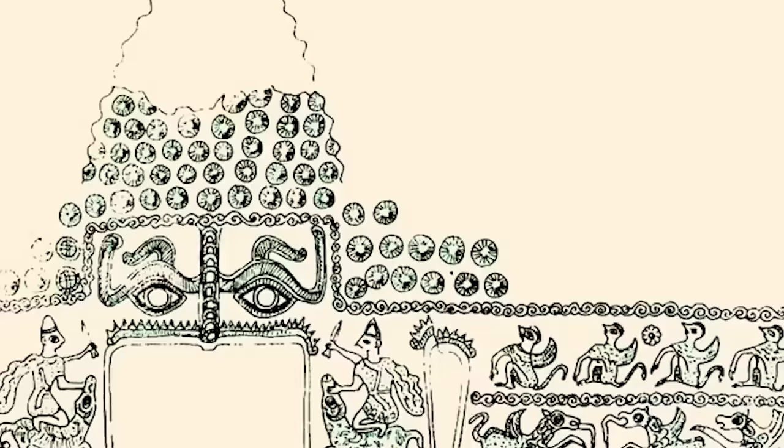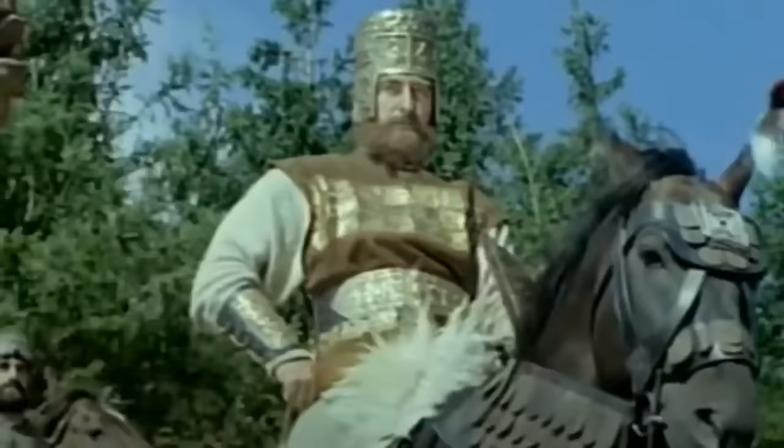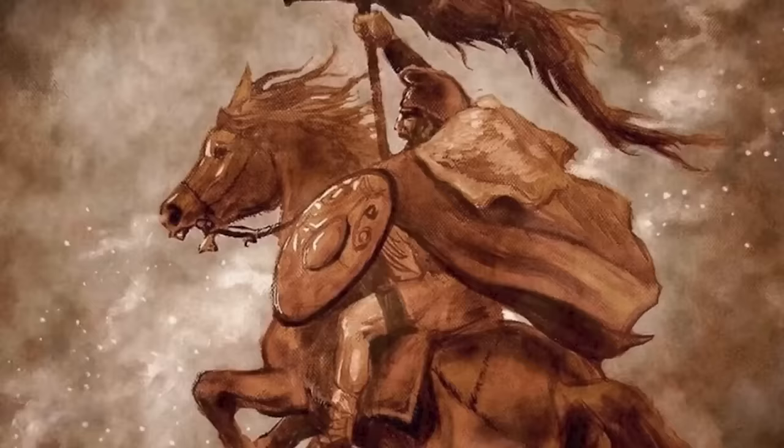While historians and archaeologists can't be sure of the identity of the helmet's original owner, they think it's possible that it might have been Zalmoxis, the Dacian king who was treated as a living god and ruled during the 5th century BCE.